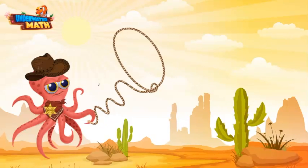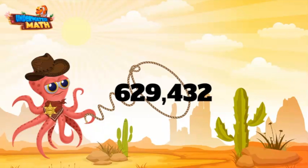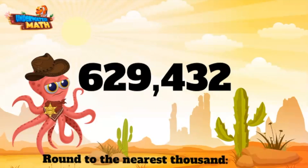Now let's get ourselves an even bigger number. Let me get my lasso back out — come here, number! We ain't gonna hurt you. Gotcha! 629,432. Now that's a big number. We are still rounding to the nearest thousand. We want to look at the thousands place, which is nine.